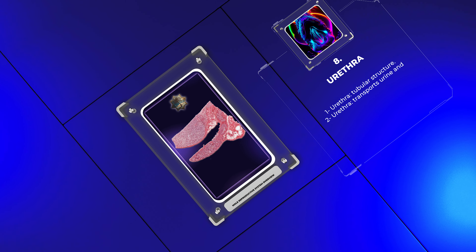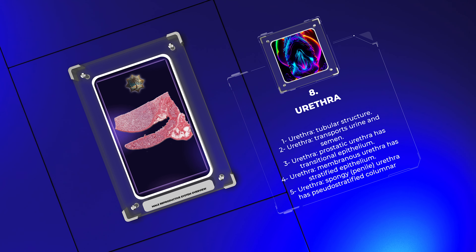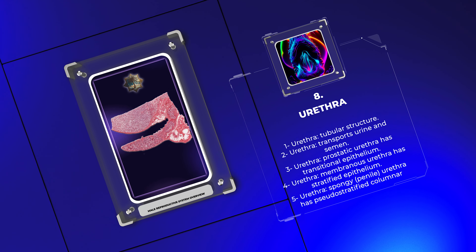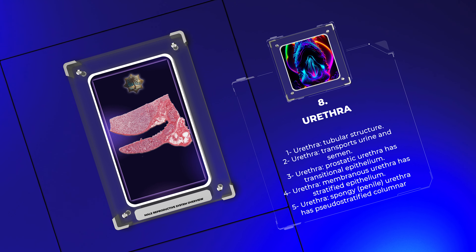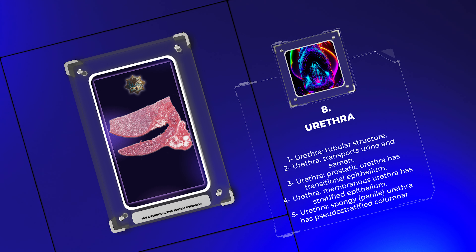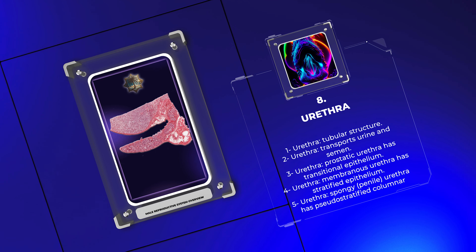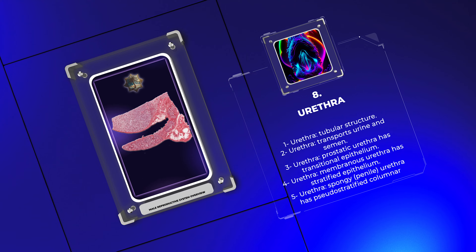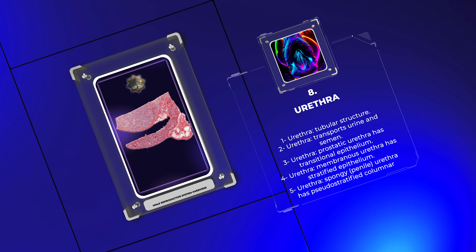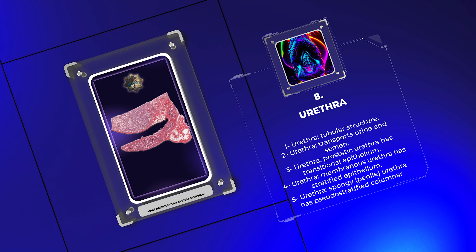The urethra is a tubular structure that transports urine from the bladder and semen from the ejaculatory ducts to the external environment. Histologically, the urethra varies depending on its location. The prostatic urethra has transitional epithelium, while the membranous and spongy (penile) urethra exhibit stratified and pseudostratified columnar epithelium, respectively. These variations in epithelial lining reflect the functional differences along the length of the urethra.